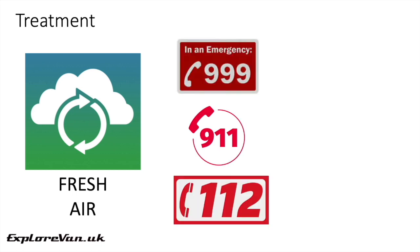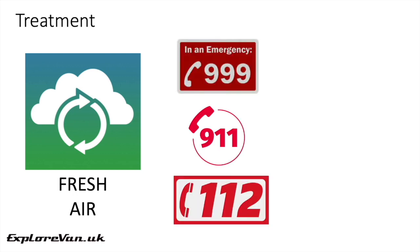If you suspect someone of having carbon monoxide poisoning, it's vital to get them into clear uncontaminated air, seek immediate medical assistance, and be prepared to give CPR.